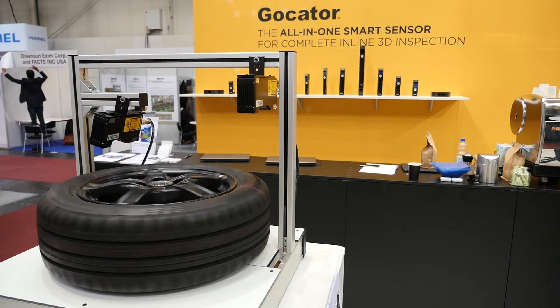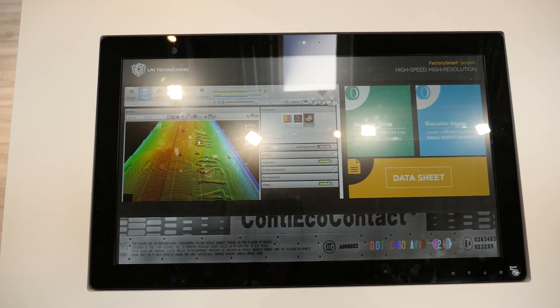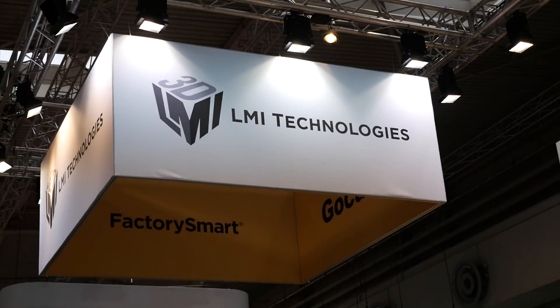The highlights of the trade show have been that our customers are very excited about the release of our Gokater 2400 series because it provides better resolution and measures at higher speeds, so that we can provide better quality data to improve the quality of tires throughout the production process. The show has been fantastic. We've had many great meetings with different customers coming to us with new applications — many difficult applications that require high speed, high resolution sensors that the Gokater can potentially solve.